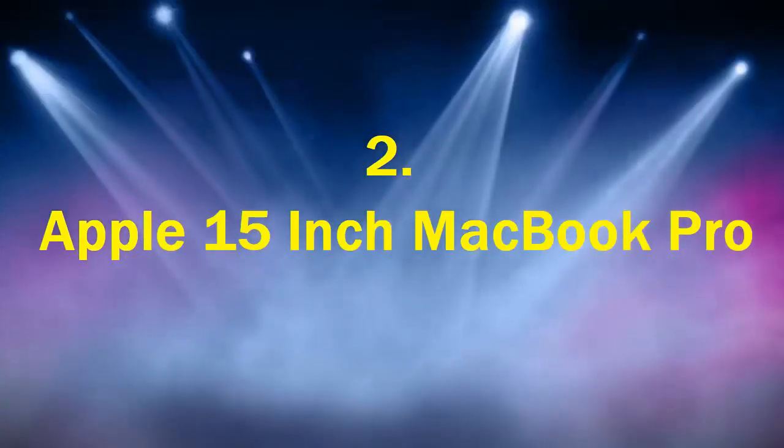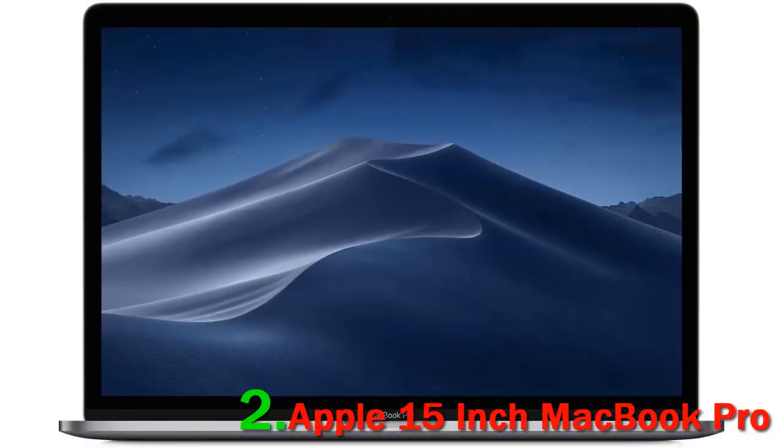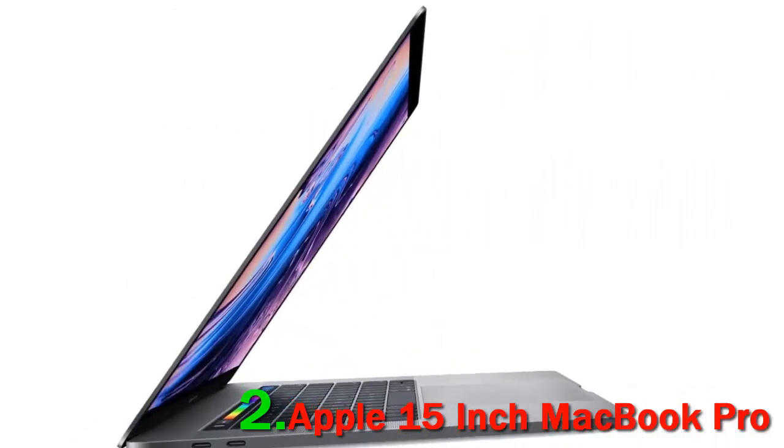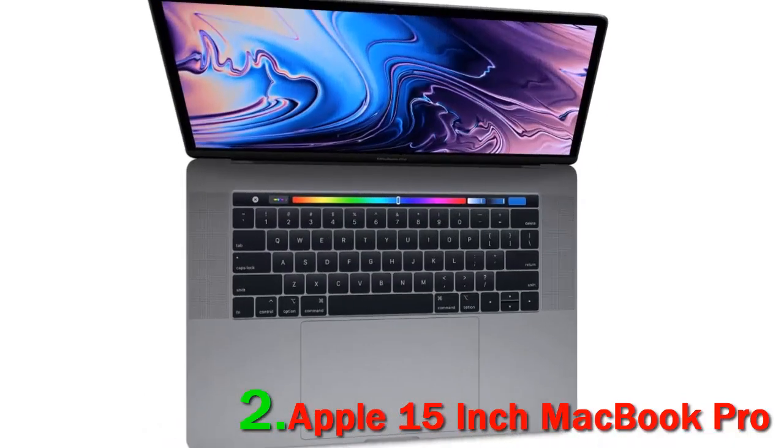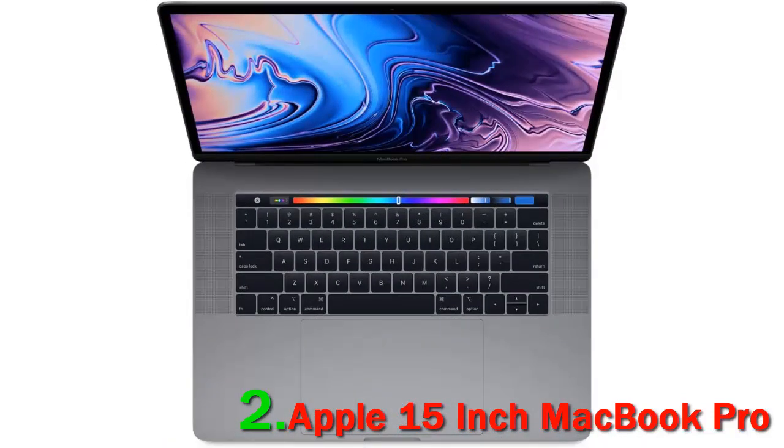Number 2. Apple 15-inch MacBook Pro. Thanks in part to its Intel Core i9 CPU option, the 2019 reboot of the 15-inch Apple MacBook Pro is one of the most powerful laptops you can buy for multimedia editing, data analysis, and other similar tasks. We'd just like to see some bolder design moves in the next model.